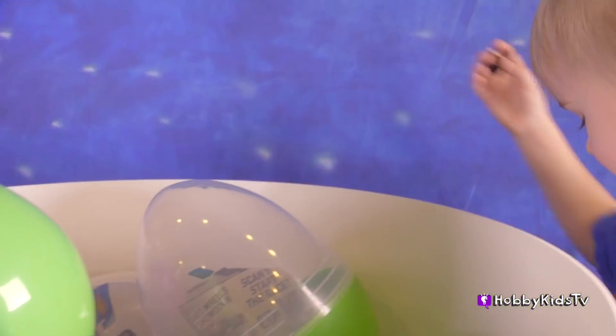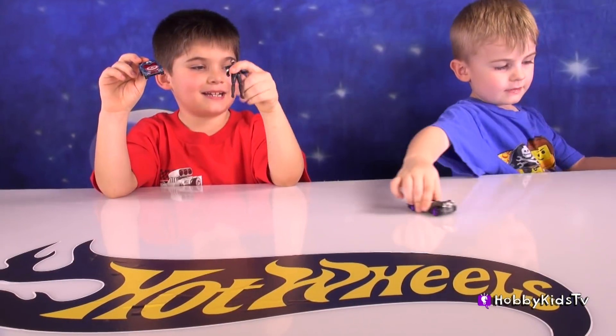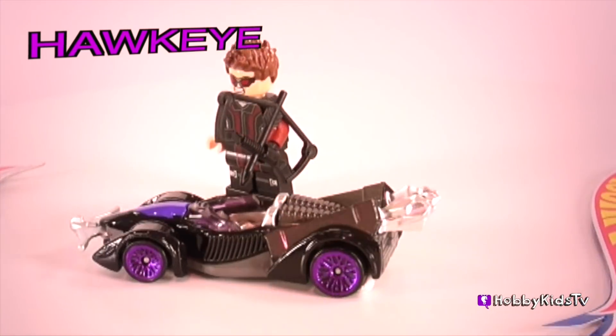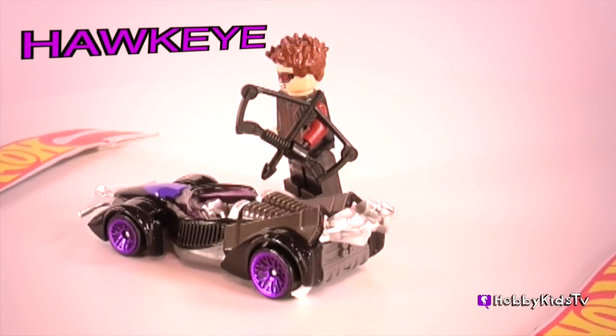How about you Hobby Frog, what did you get? Hawkeye! We're going to take a close up look at this one too. I got the Hawkeye car. This sleek open top super car has super speed. Arrows jut out the rear intakes. Also notice the bow on the front spoiler.